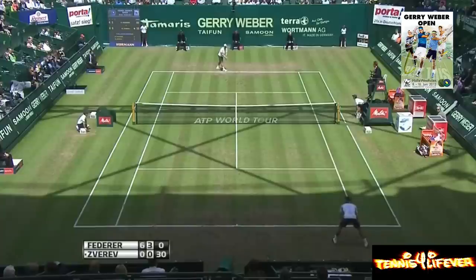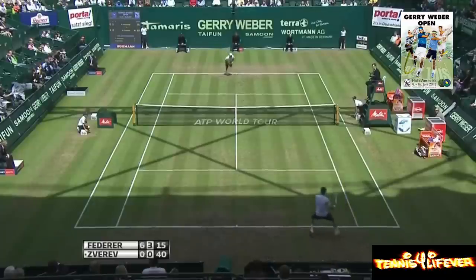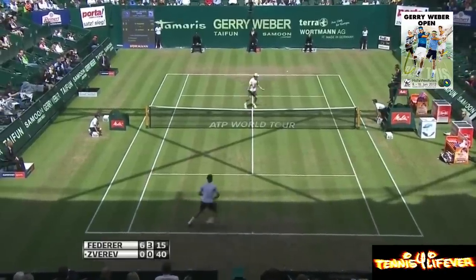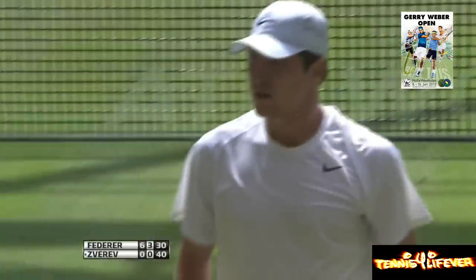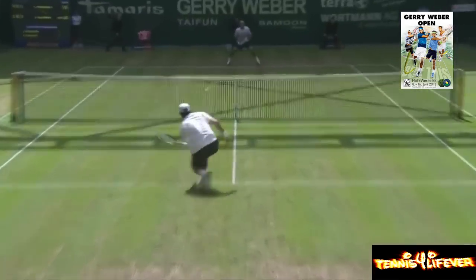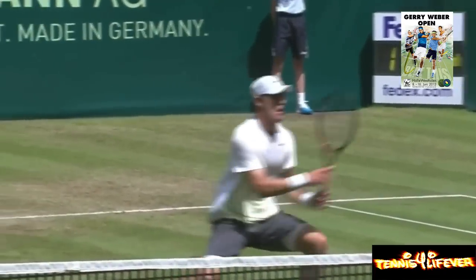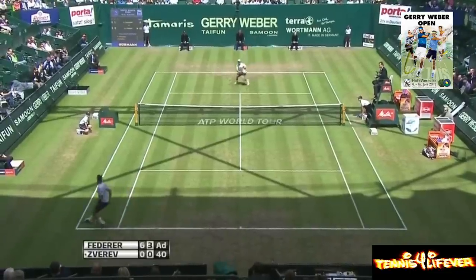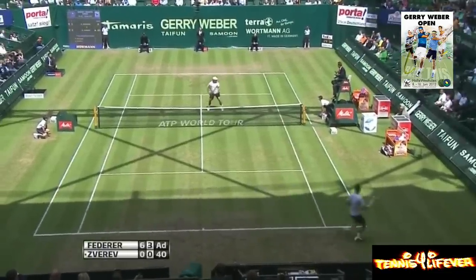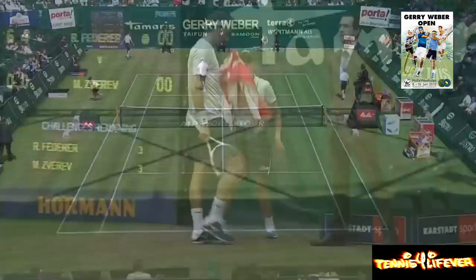No doubt attempt of course at that grand slam event, and that ability to find the open space. And what a superb winner it was too.